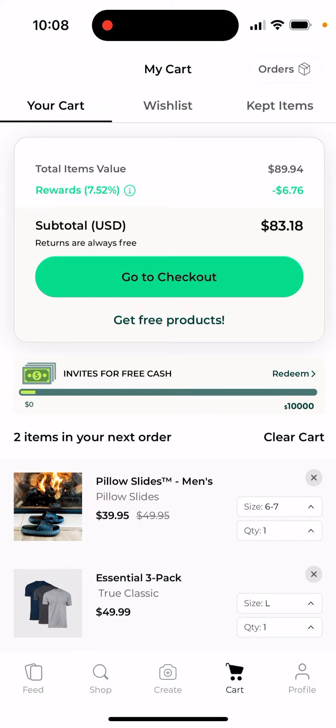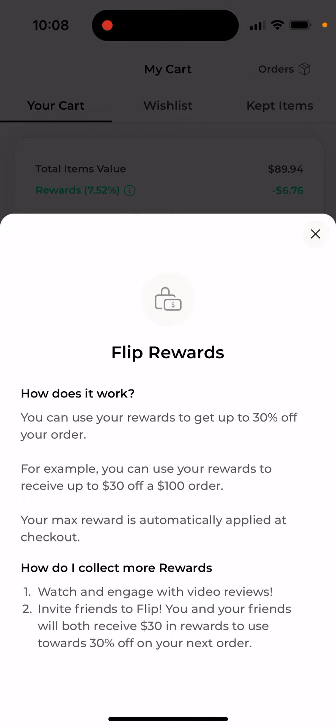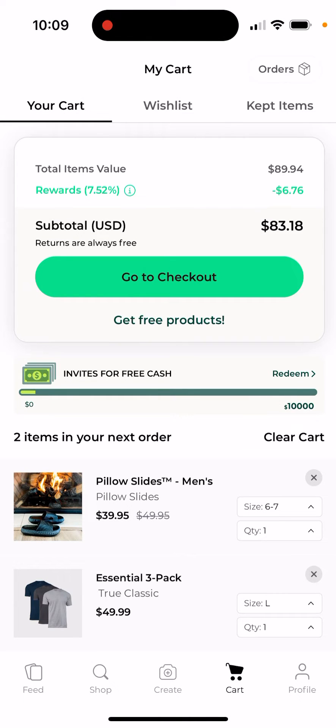You can see that rewards — you actually can't buy the product completely with rewards. Rewards are earned by just watching videos, liking videos, and commenting. But you can only spend rewards on up to 30% of the product price. For example, you can use your rewards to receive up to 30 dollars off a hundred dollar order, and your max reward is automatically applied at checkout.